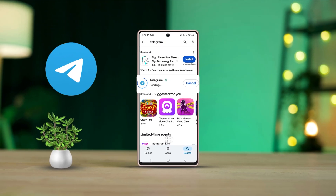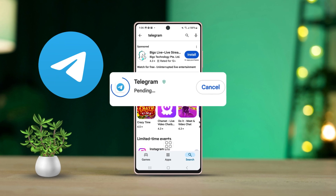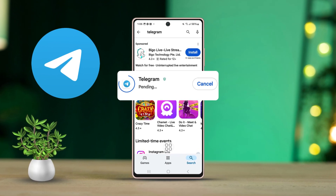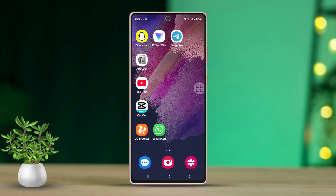Is your Telegram app stuck on updating and not moving forward? If you're frustrated with waiting and need a solution, you're in the right place. In this guide, I'll walk you through some easy and effective steps to fix Telegram when it's stuck on updating. So let's get started right away.